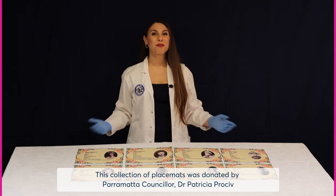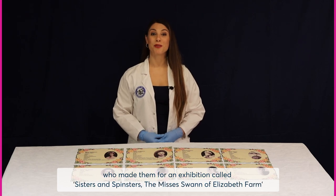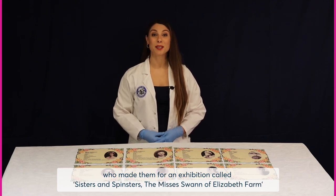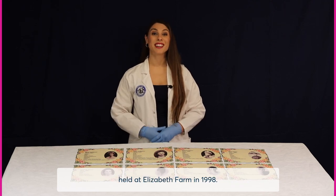This collection of placemats was donated by Parramatta councillor Dr Patricia Prochev, who made them for an exhibition called Sisters and Spinsters: the Mrs Swan of Elizabeth Farm, held at Elizabeth Farm in 1998.